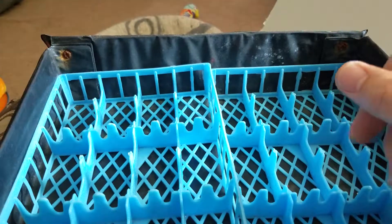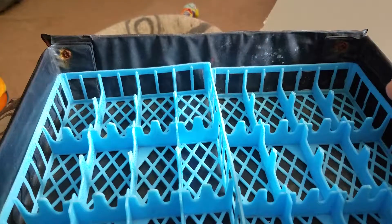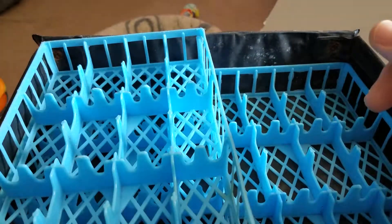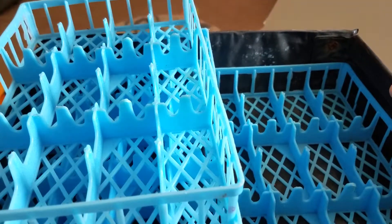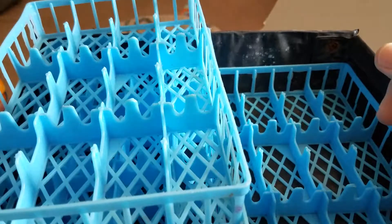That is it for this case that I bought — a dirty, dirty case. Thanks for watching, hit that thumbs up, subscribe, all that great stuff, and talk to you later.